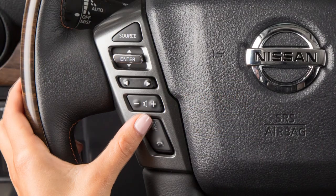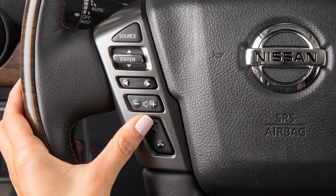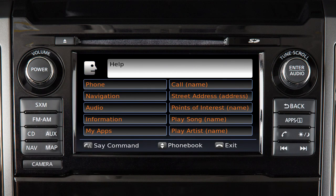You can push the talk switch to skip prompts at any time. The help command can be used at any time to hear a list of available commands.